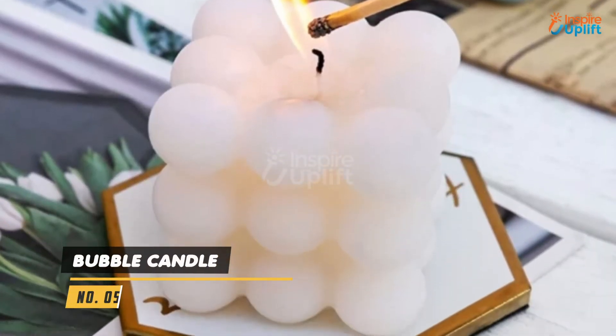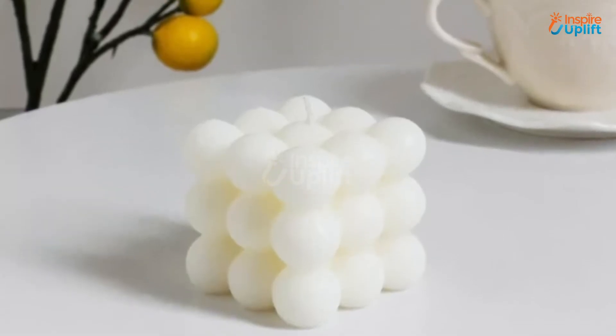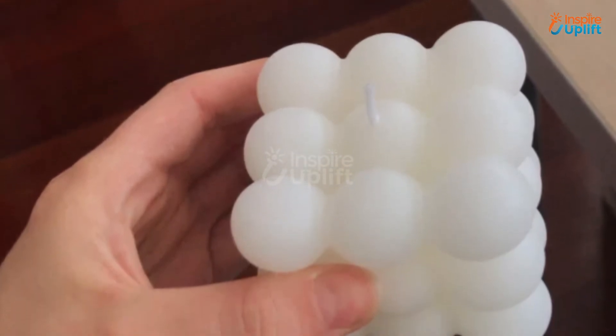At number 5 we have the bubble candle. It is essential to create a romantic environment and an accessory to feel luxurious. Revamp your home or office space with white bubble candles to make the environment stress-free.